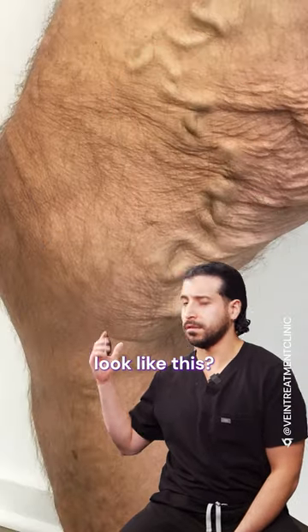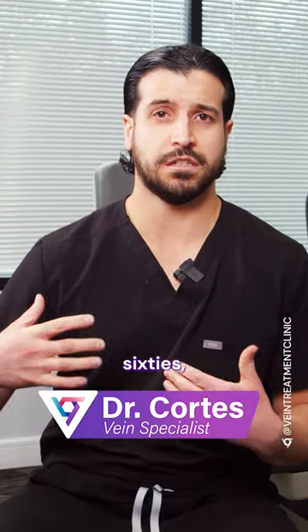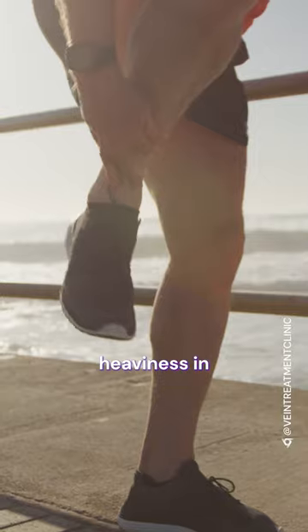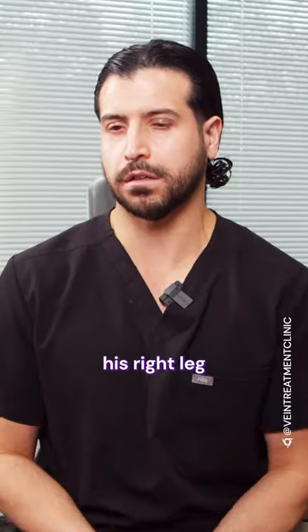Do your legs look like this? This gentleman, a man in his 60s, came to our office with significant pain, cramping, and heaviness in his legs, particularly his right leg.